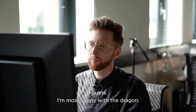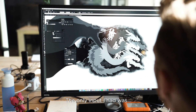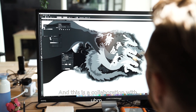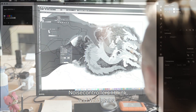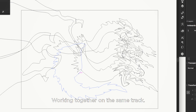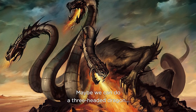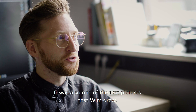We had a lot of discussions to get the last details exactly the way he wanted it to look, but also the way I wanted it to look. I guess I'm most happy with the dragon. The only input I had was: these are the tracks, these are the titles, and this is a collaboration with Noisecontrollers and Wildstyles — so it's three guys working together on the same track.